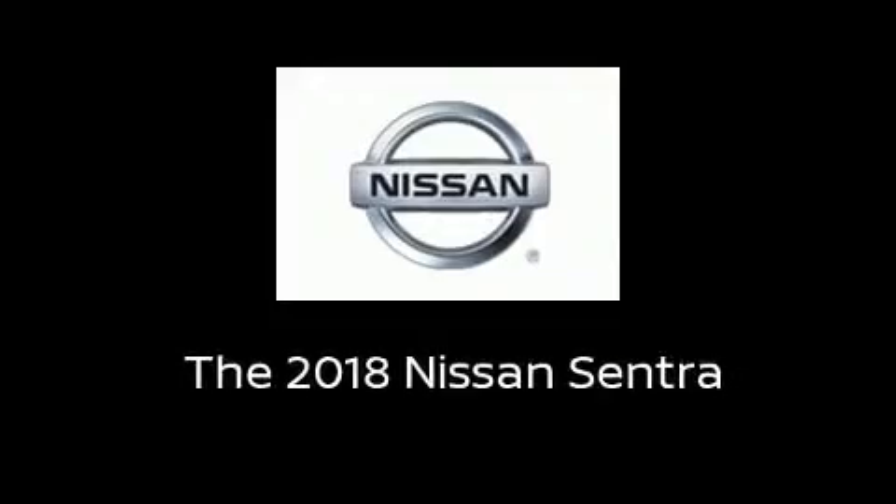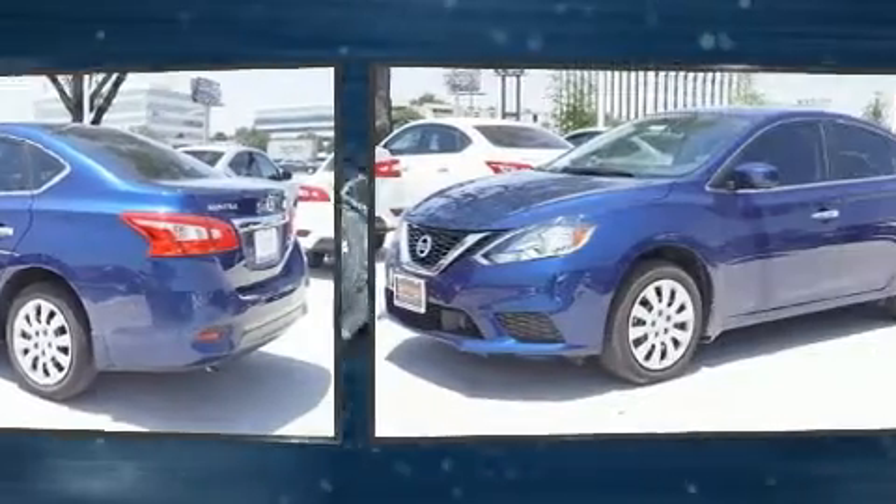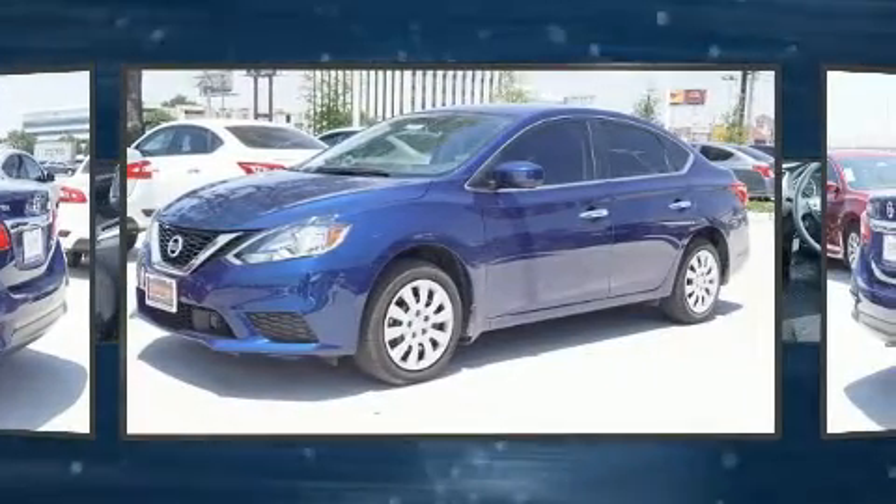Experience driving perfection in the 2018 Nissan Sentra. This four-door, five-passenger sedan provides a satisfying ride for all passengers.